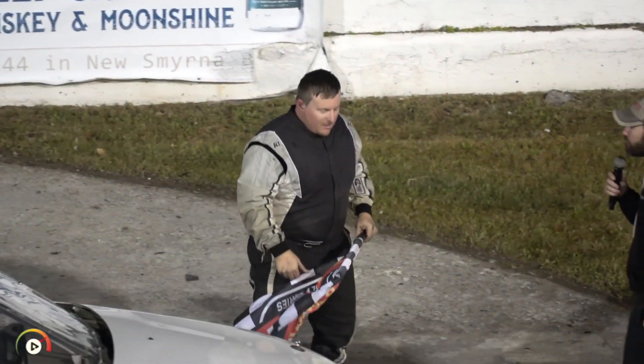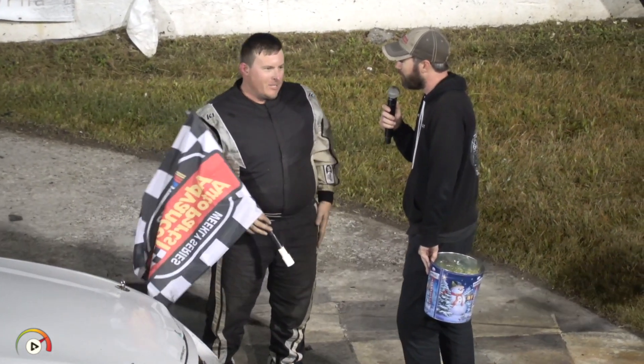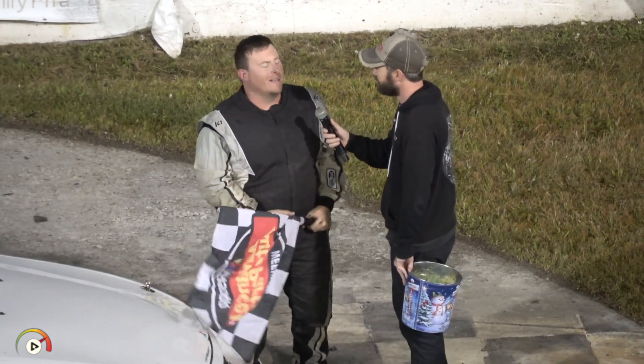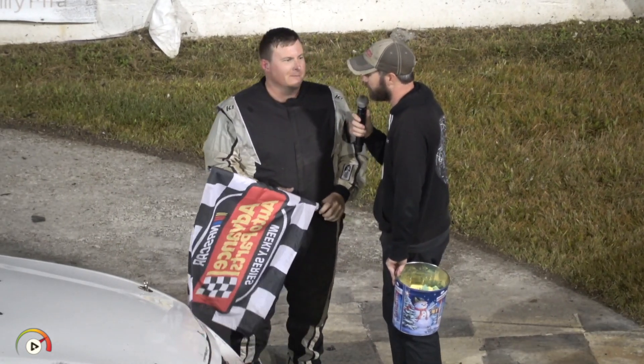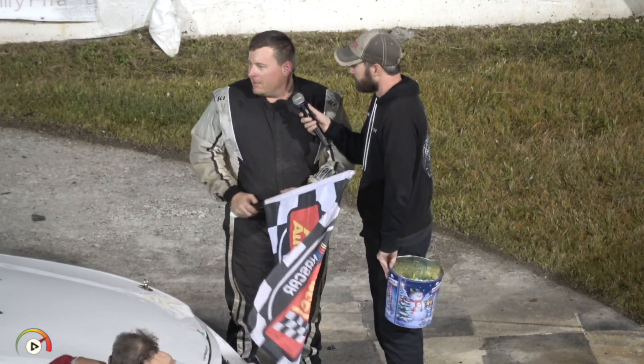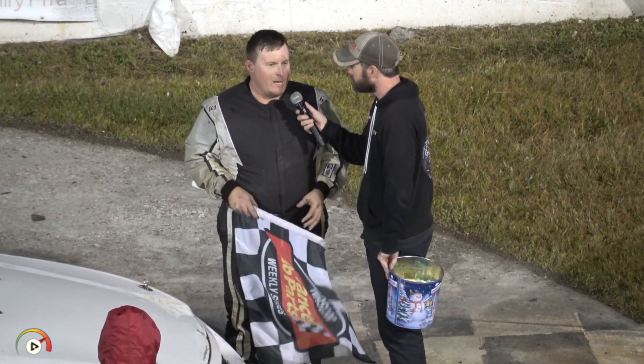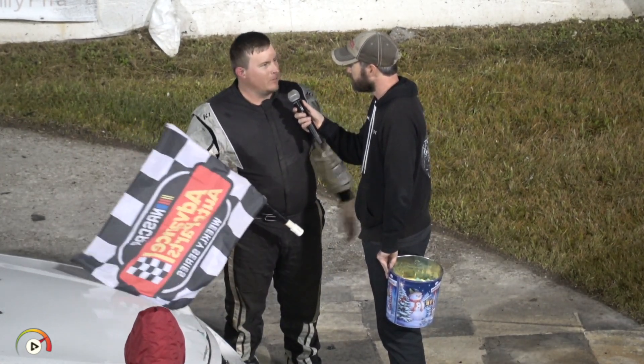Well Steven, I thought for a minute there they weren't going to throw the checkers when the yellow came out. I was like, not again. You've had a number of crazy situations out here, and I'm glad to see the checker come out because you earned that one. Yeah, me too. Another big win out here. Red Eye weekend, good crowd. It's got to feel good to be back here in victory lane. Oh, it feels good. I love it. I love coming out here and going fast. That's what racing is meant to be about.